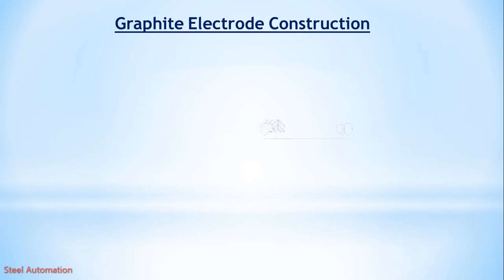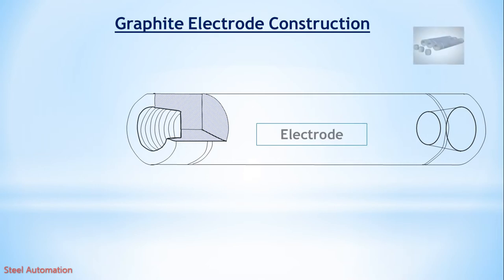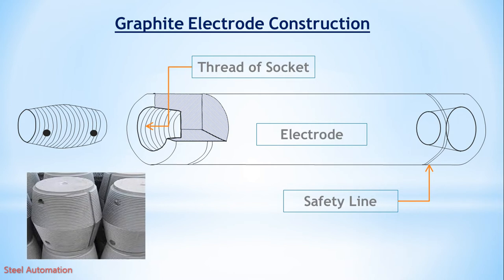Graphite electrode construction: the shape of the electrode, the thread of the socket where the nipple is to be fixed, and the safety line. The electrode nipple is required to join two electrodes together. A torque wrench is used to tighten the electrodes.